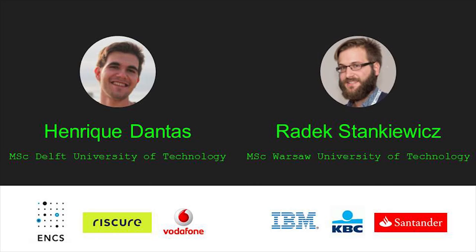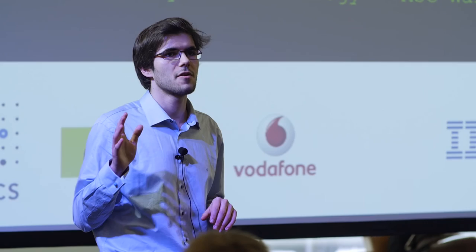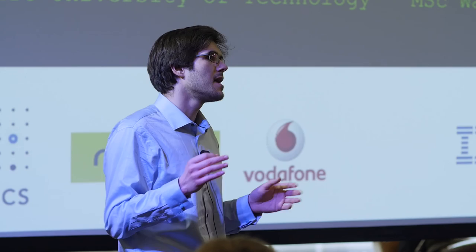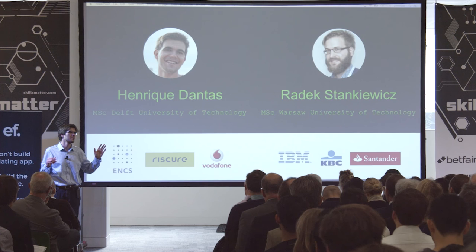And we are the team to solve this problem. My co-founder Radek has eight years of industry experience, the last four of which he spent at Santander Group building big data platforms and secure APIs, and he knows just how vital testing is to a business. I did my master's at Delft, where I worked in two security companies and published research on one of the key components of REST Secured. Later, I managed web and mobile applications at Vodafone, where I saw how hard and time-consuming manual testing was. This is why Radek and I have created REST Secured.